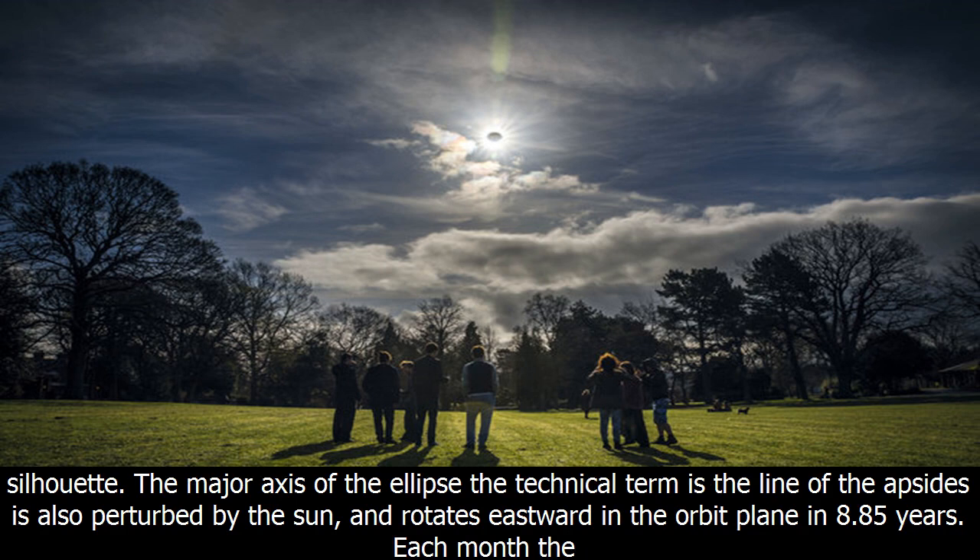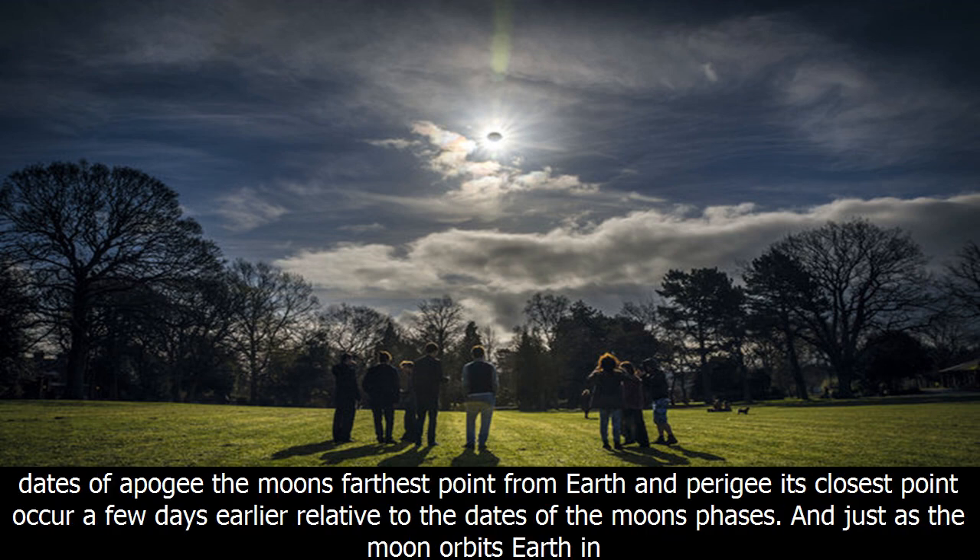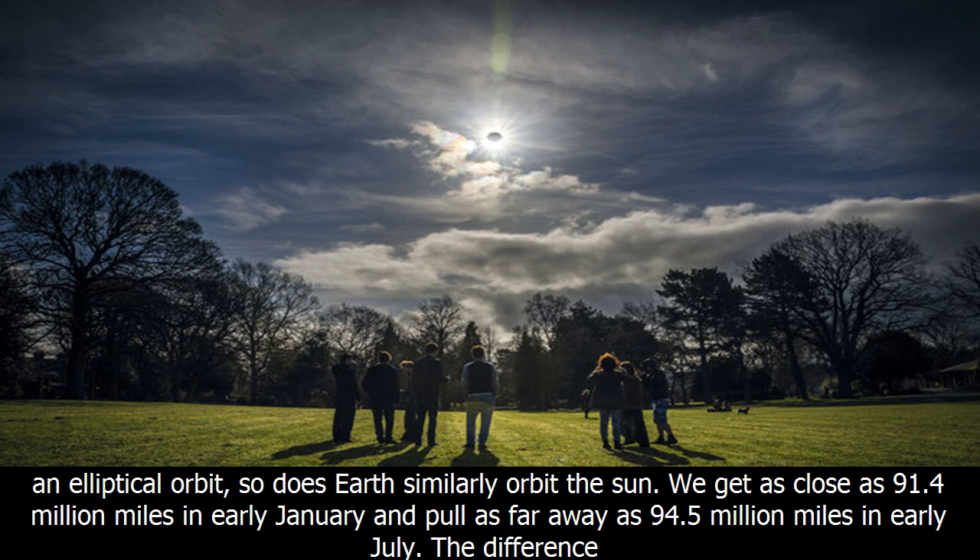The major axis of the ellipse — the technical term is the line of apsides — is also perturbed by the sun and rotates eastward in the orbit plane in 8.85 years. Each month, the dates of apogee, the moon's farthest point from Earth, and perigee, its closest point, occur a few days earlier relative to the dates of the moon's phases.